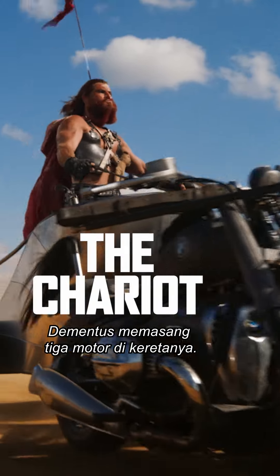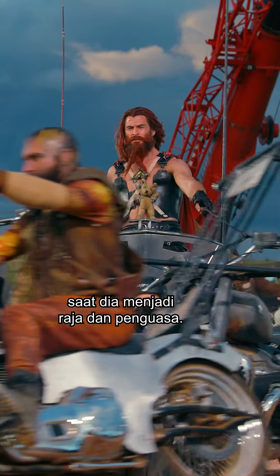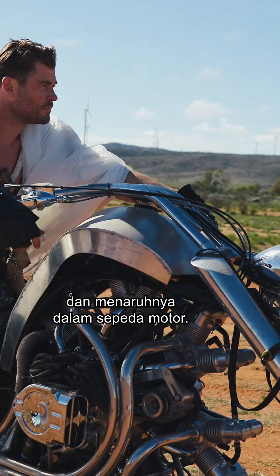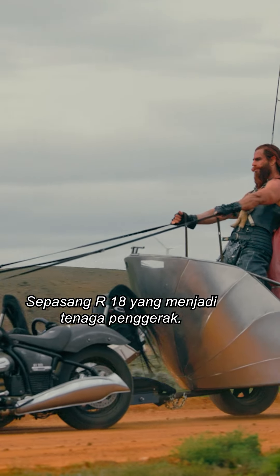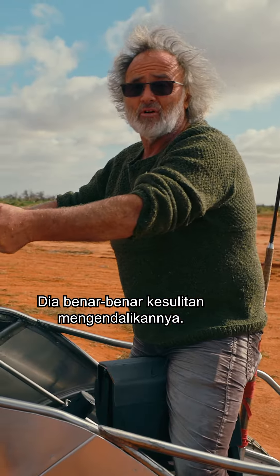Dementos has got three bikes attached to a chariot. The bikes represent all the changes that Dementos is going through as he becomes more regal and dominant. We take a Rotec seven-cylinder plane engine and fabricate a motorbike around it, with a pair of R18s providing most of the motive power. He's really just steering and holding on for dear life.